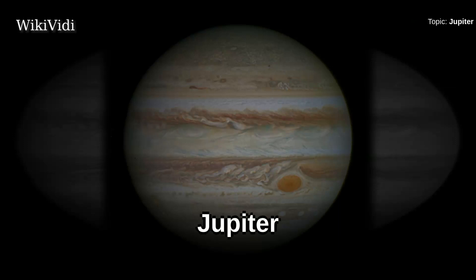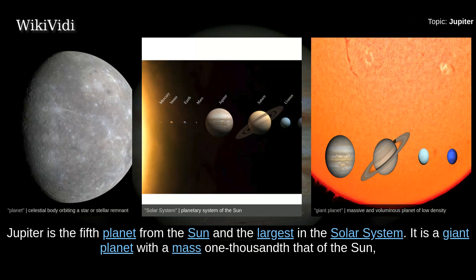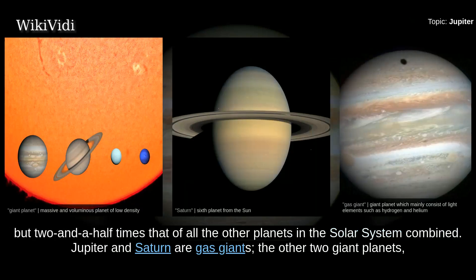Jupiter is the fifth planet from the sun and the largest in the solar system. It is a giant planet with a mass one-thousandth that of the sun, but two and a half times that of all the other planets in the solar system combined.